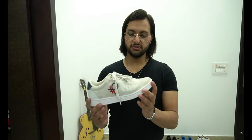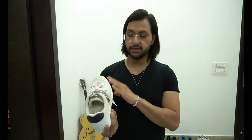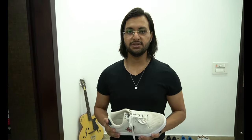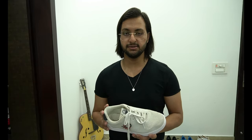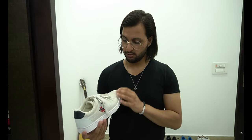This is the first shoe from my collection — a white sneaker. I have purchased this from United Colors of Benetton, UCB, and I paid like 4000 rupees for this shoe. Actually I was not a very big fan of white sneakers, but this year I tried it — I was like, let's try it once.